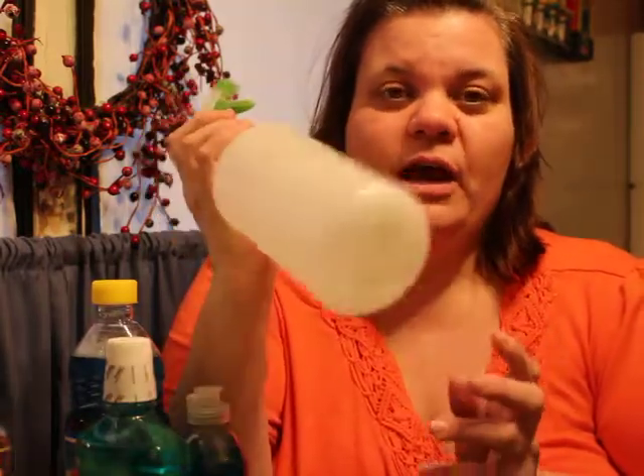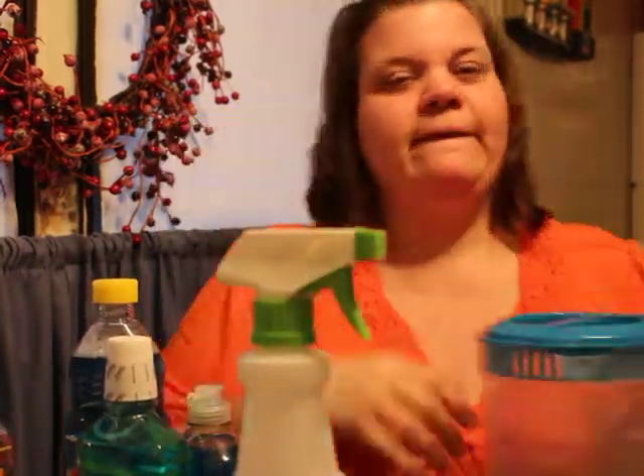I use these spray bottles a lot around the house. It's sweet tea time so he grabbed a pitcher for sweet tea.